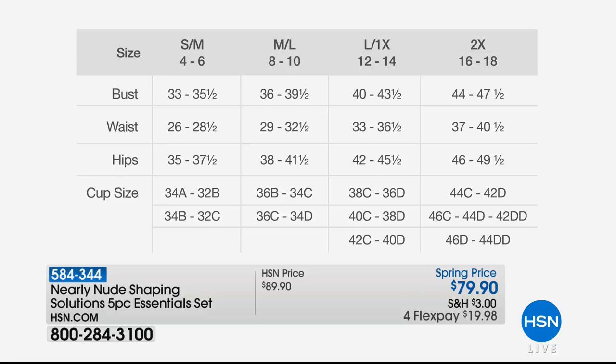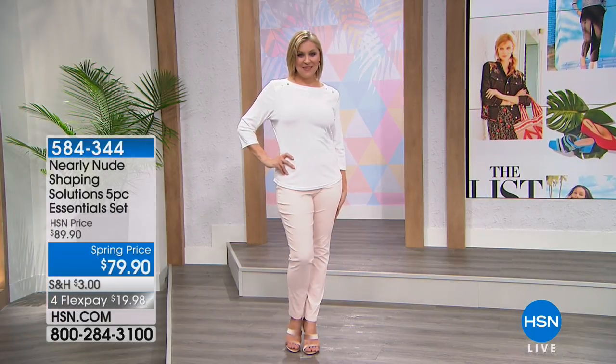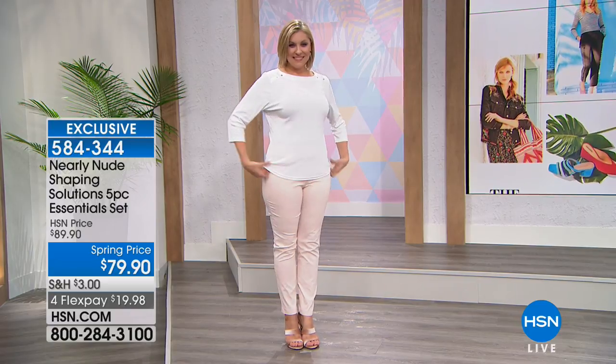This is being offered — all five pieces — for $79.90, which is pretty remarkable. This would normally retail for about $104, so you get a really nice savings. Andrea's going to show us her before and after so you can get a feel for what a difference the Nearly Nude makes.